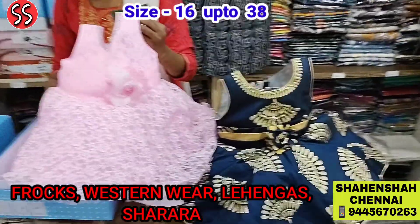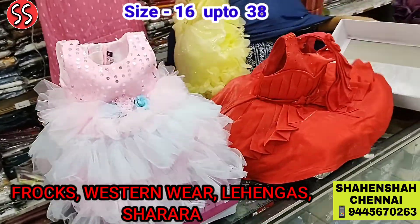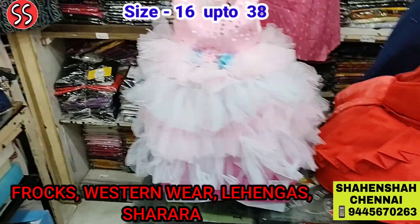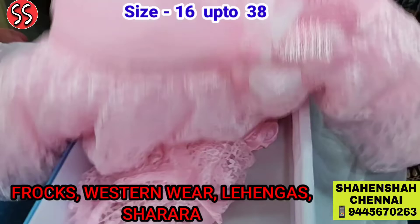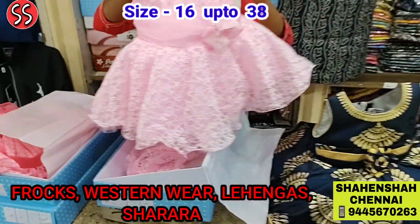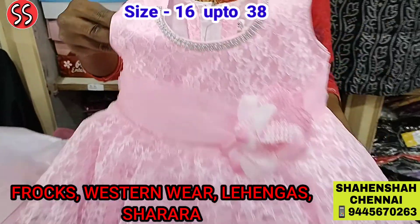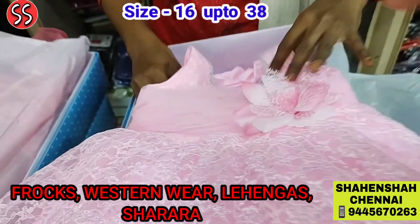We have starting from frocks, churidas, lehenga, western, tops — each and everything we are going to show you in this video. First, let us start with some pretty short frocks. Let me show you the short frocks collection. The prices at Shehenshah are very reasonable, very affordable. See the price of this — Rs. 850 only.